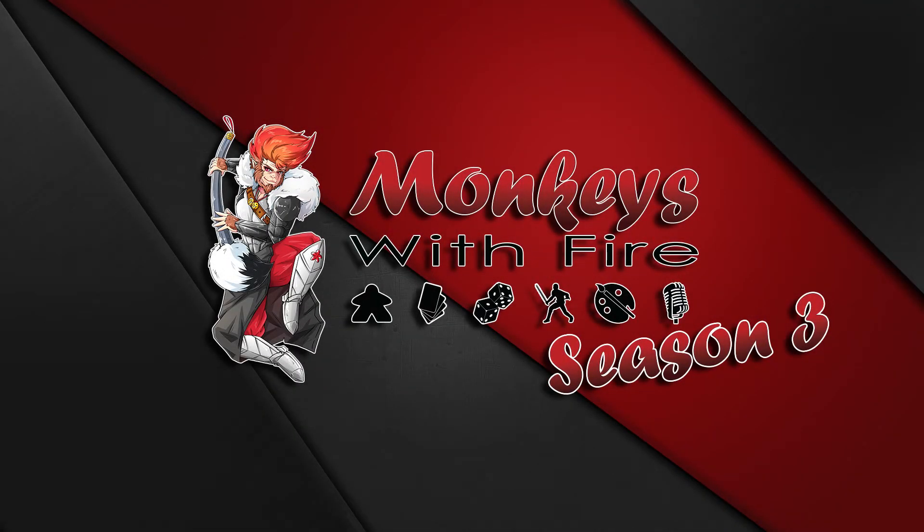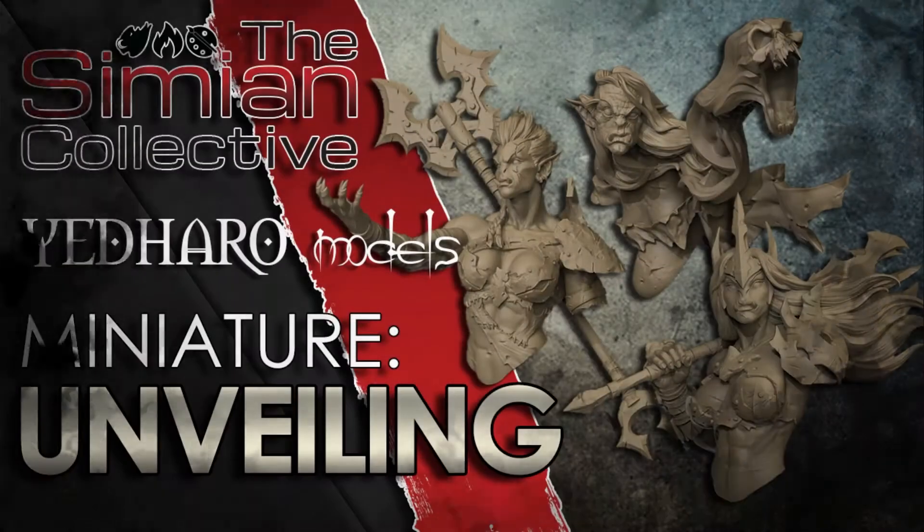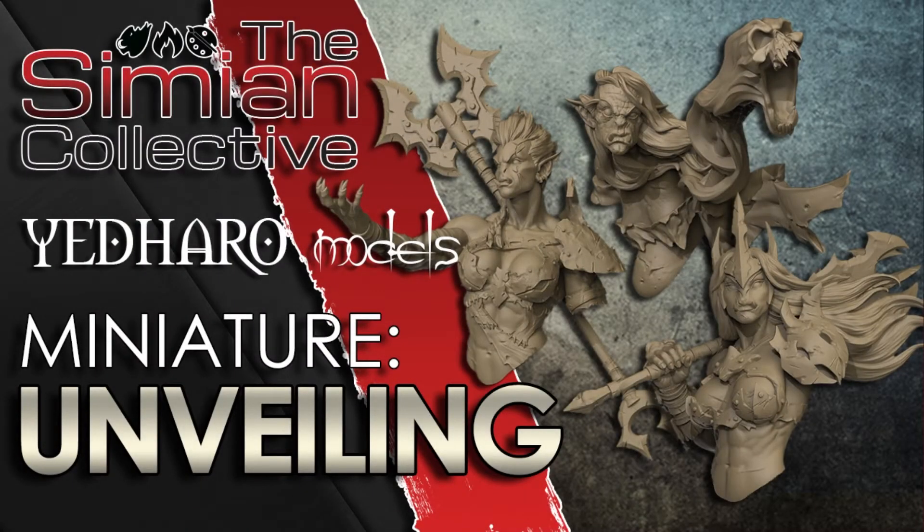Hello and welcome to Monkeys with Fire. The Simeon Collective's latest miniature painting project tasked the team to bring to life a selection of orc busts sculpted and produced by the fantastic Yedharo Models.